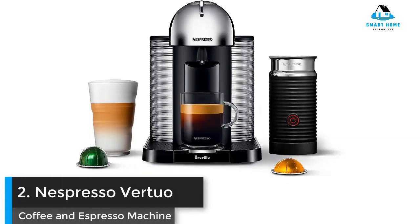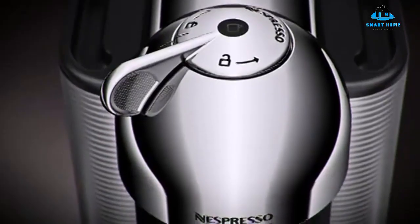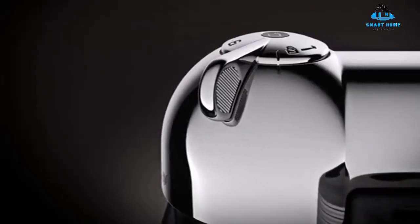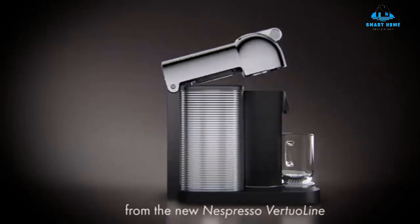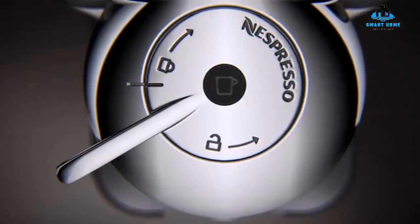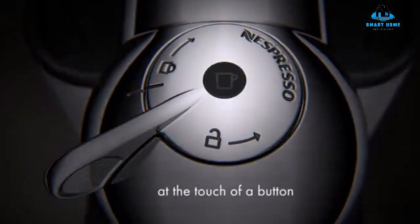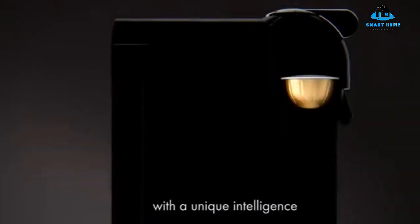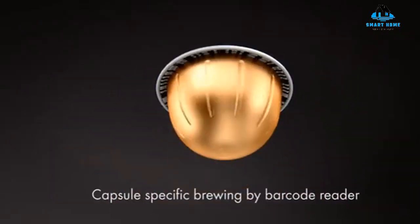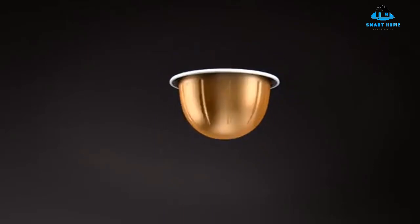Number 2: Nespresso Vertuo Coffee and Espresso Machine. When Nespresso launched its Vertuo line of machines in 2014, this is the one that started it all. The Vertuo marked the brand's expansion from just espresso and espresso-based drinks to drip-style coffee in larger serving sizes. It can make four drinks: a single or double shot of espresso, and a five-ounce or eight-ounce cup of drip coffee. The Vertuo can also be purchased in a bundle deal with an Aeroccino milk frother, which opens the door for lattes and cappuccinos — and it's among the more affordable Nespresso machines, even with the frother.